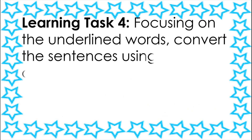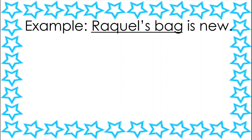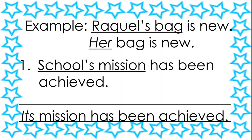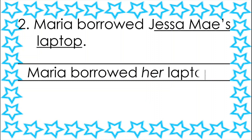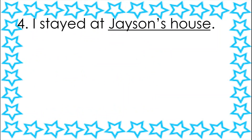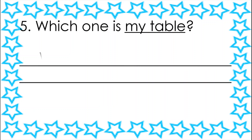Learning Task Number Four. Focusing on the underlined words, convert the sentences using appropriate possessive pronouns. Write your answers in your notebook. Example: 'Raquel's bag is new' becomes 'Her bag is new.' Number one: 'The school's mission has been achieved' becomes 'Its mission has been achieved.' Number two: 'Maria borrowed Jessamay's laptop' becomes 'Maria borrowed her laptop.' Number three: 'The contractor has started building my friend's house' becomes 'The contractor has started building their house.' Number four: 'I stayed at Jason's house' becomes 'I stayed at his house.' Number five: 'Which one is my table?' becomes 'Which one is mine?'